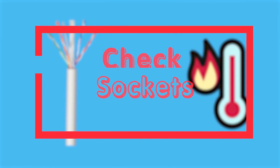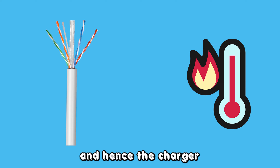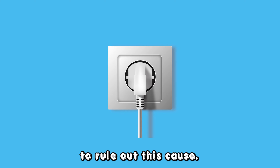Check your sockets. Faulty or overheated sockets may lead to power loss and hence the charger blinking red. Try a different outlet to rule out this cause.